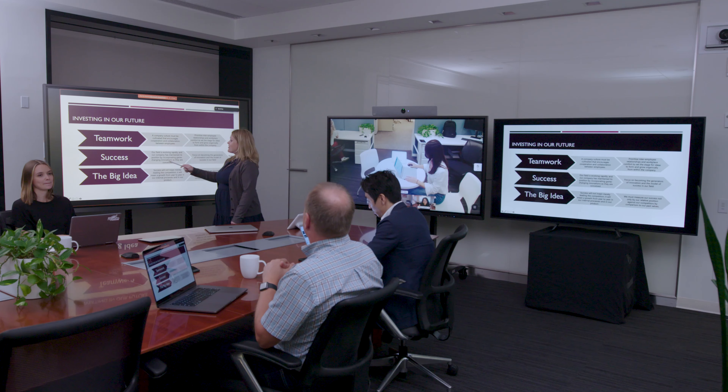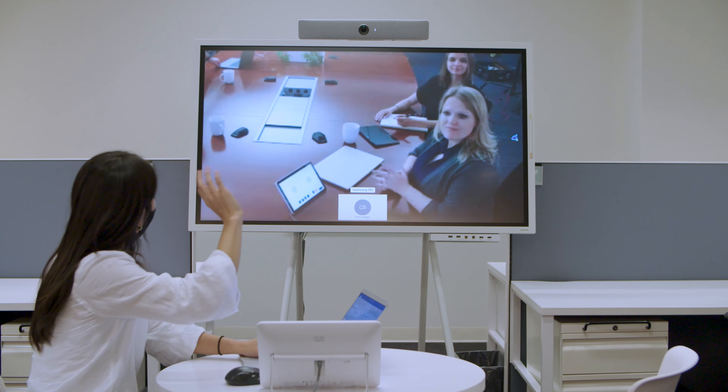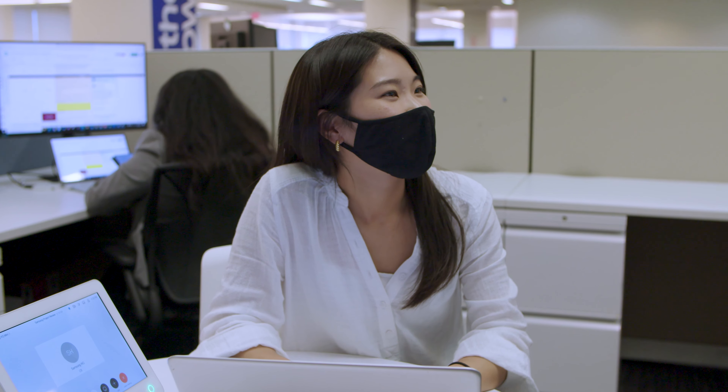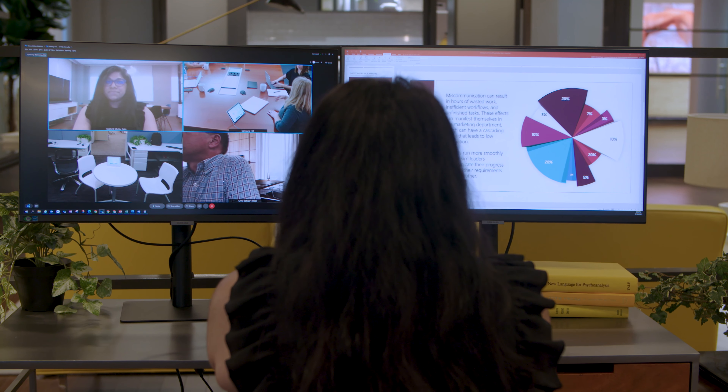The Samsung interactive display is compatible with a variety of devices like PCs, Android phones and tablets, and now Apple devices. With built-in AirPlay, users can wirelessly connect their Apple devices, including iPhones, iPads, and MacBooks. Sharing content from any device is now easy and intuitive.